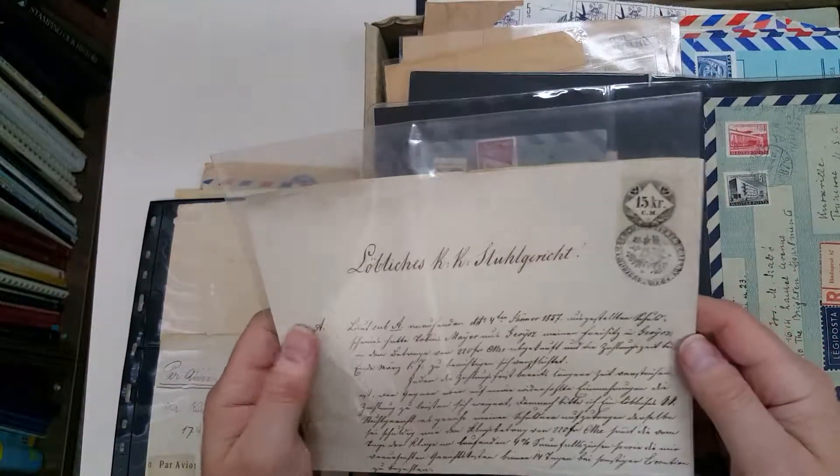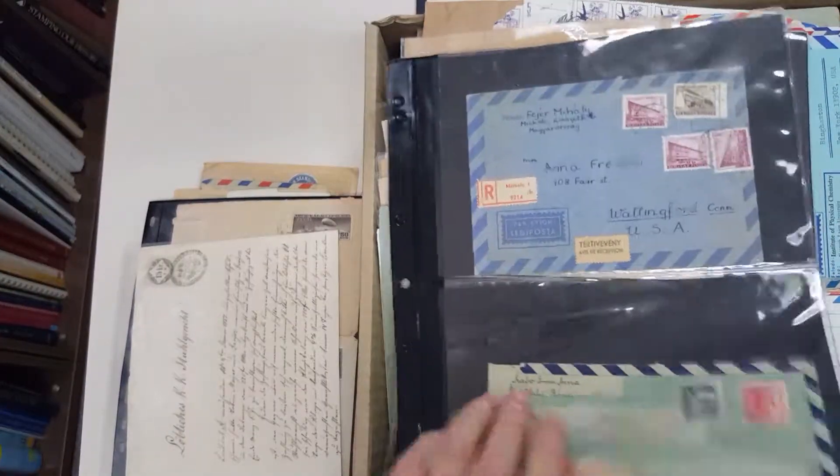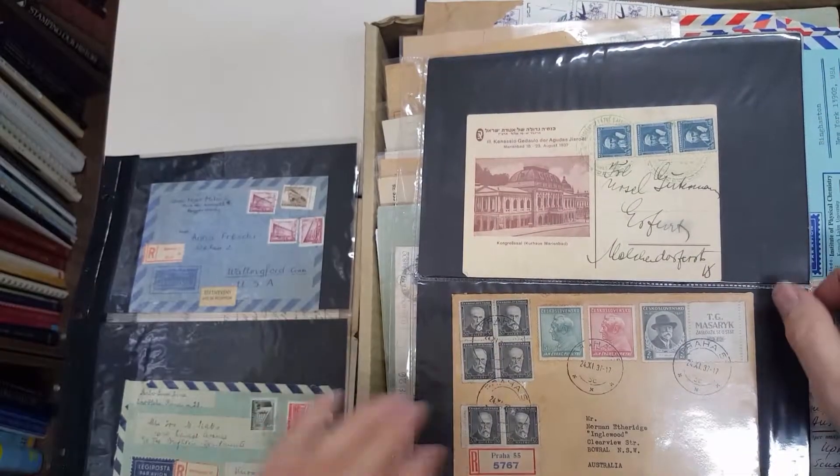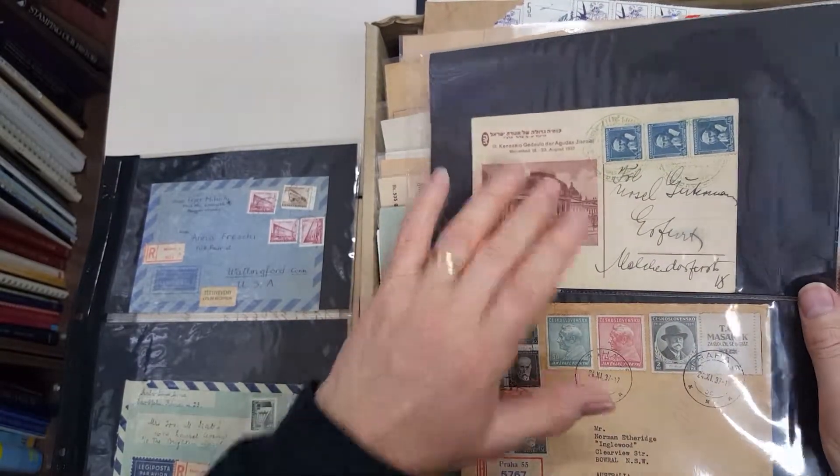Document, document with an Austrian revenue. Hungary to the United States, and again. Czechoslovakia to Australia and Germany.